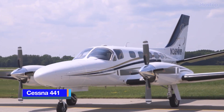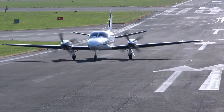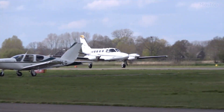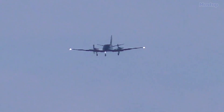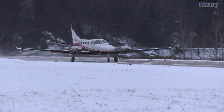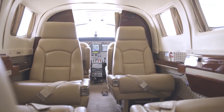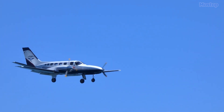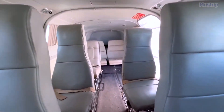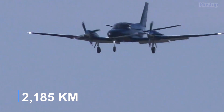Cessna 441: The Cessna 441 Conquest II was Cessna's first aircraft to be powered by turboprop engines and was designed to replace much of the company's earlier twin piston models. It offers a smooth transition for instrument-rated pilots moving from multi-engine to turbine-powered aircraft. This aircraft evolved from the 400-series twin Cessnas, known for their easy handling, comfortable cabins, and ample baggage space, and is well-suited for small groups or individual flights, capable of carrying up to seven passengers at speeds of 250 knots over distances of up to 1,180 nautical miles.